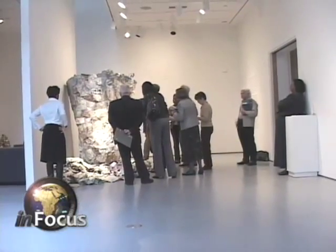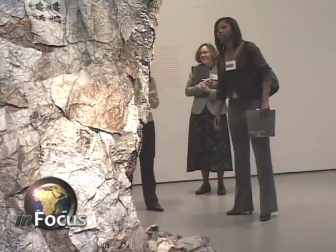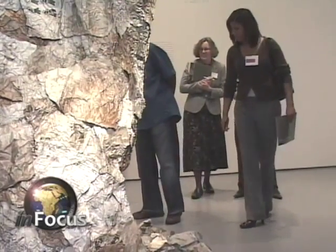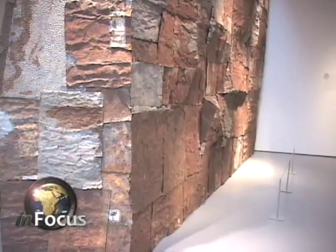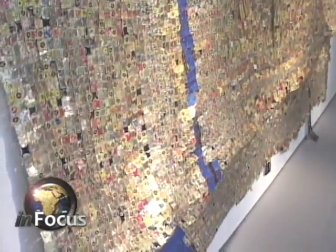Another work, Waste Paper Basket, is an eight-foot-tall sculpture of an oversized waste paper basket made from discarded printing plates used for newspaper obituary pages. El Anatsui is recognized as one of the foremost contemporary artists of his generation, and has received international acclaim for his constantly evolving and highly experimental sculpture. Carolyn Turner, VOA News.